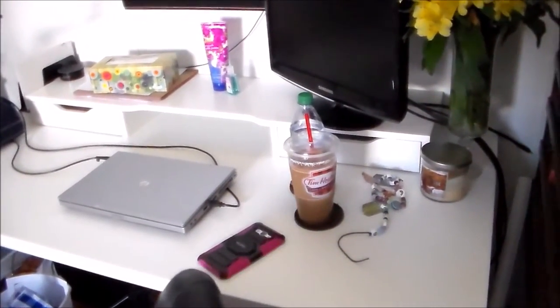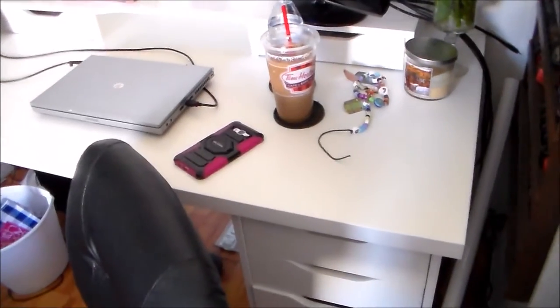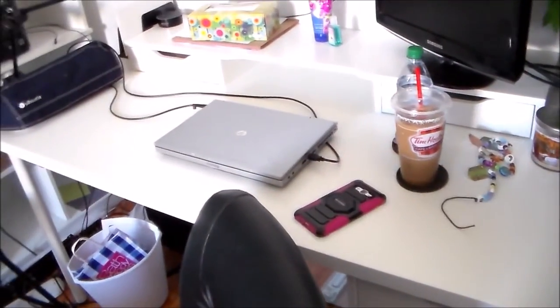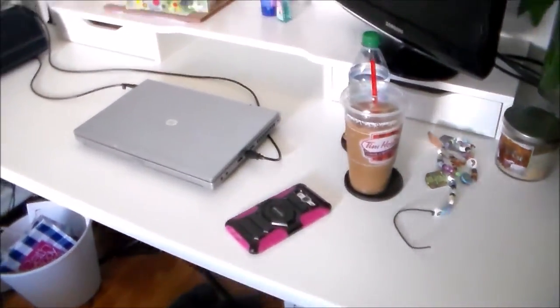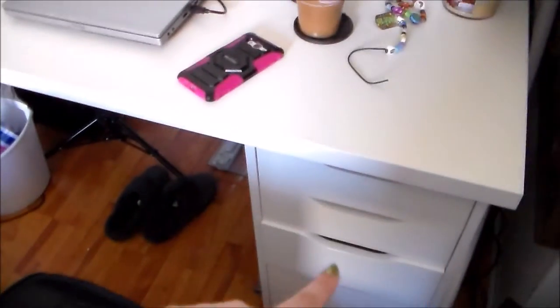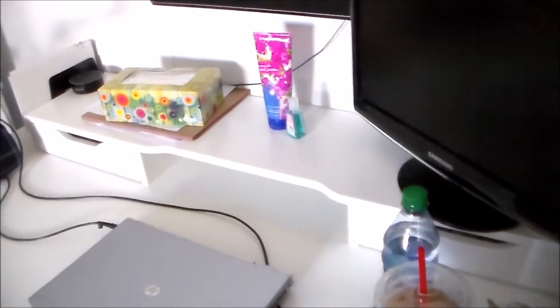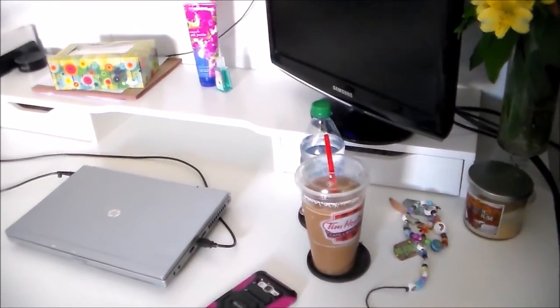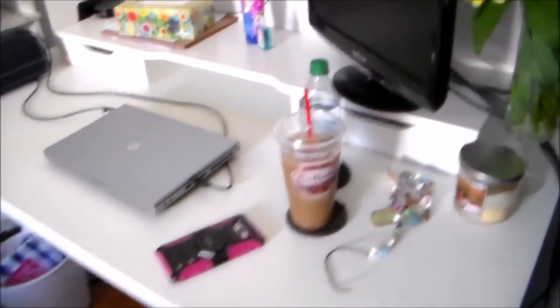The main thing to talk about is the desk. This is the Linnmon tabletop and the Alex drawers — it's an IKEA setup. Very affordable. I can list all the details and sizes down below and link to it. There are two legs on the other side and the Alex add-on unit is on top. The whole thing cost me about $160, and I think it fits the space really nicely.